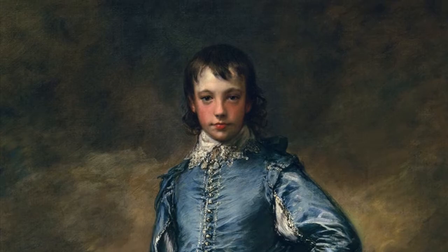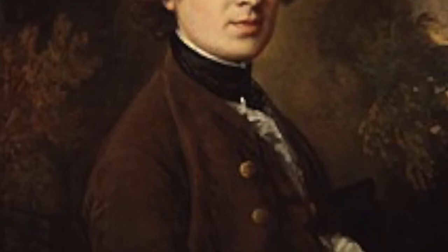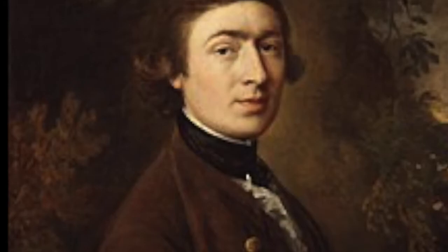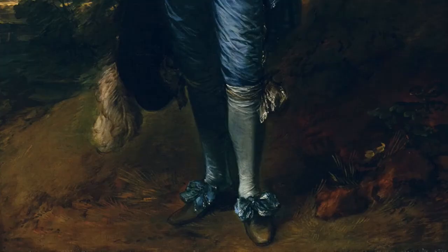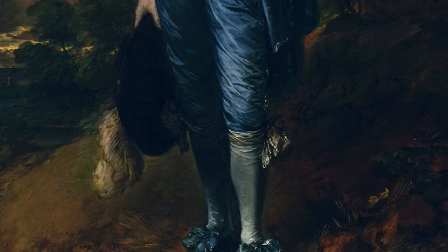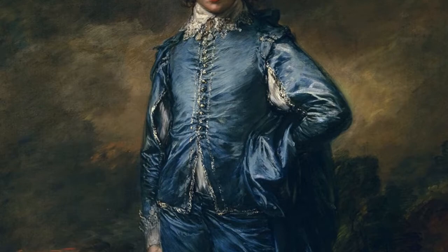Thomas Gainsborough was among the most prominent artists of his day. Though he preferred to paint landscapes, he made his career producing stylish portraits of the British royalty and aristocracy. He lived from 1727 to 1788 and created many different and stylish portraits of the higher class in England. The boy in the painting is said to be the portrait of Jonathan Buttall, the son of a wealthy hardware merchant.